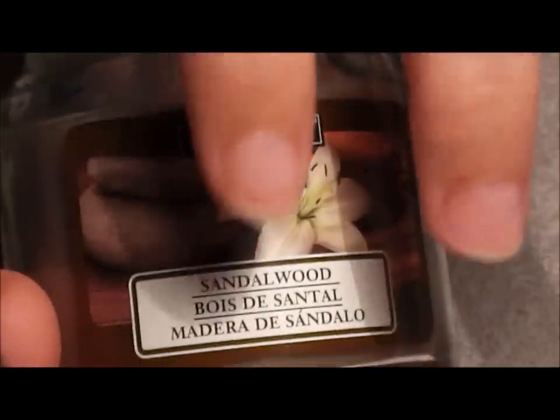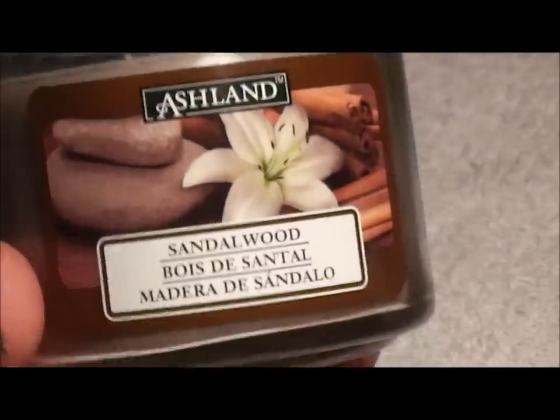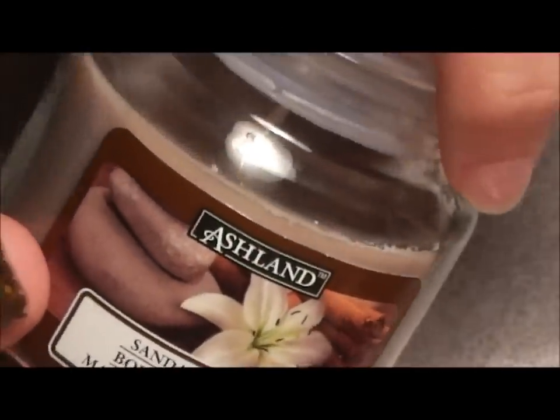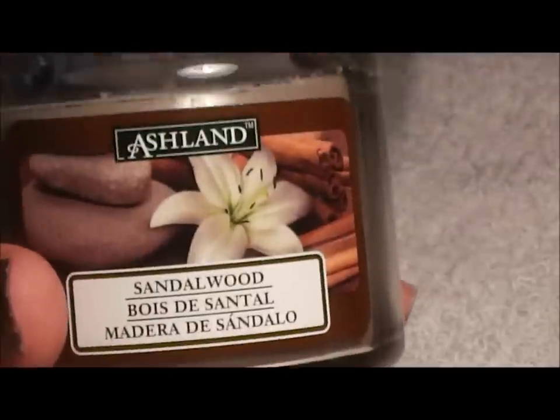Then I bought these Ashland candles — I don't like them. I had two other ones, watermelon scented, and they didn't smell like anything. So don't waste your time buying these — they were a dollar. They didn't smell up the house like some other brands do, so don't bother.